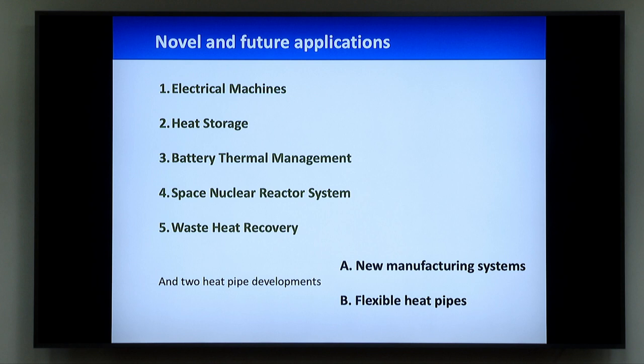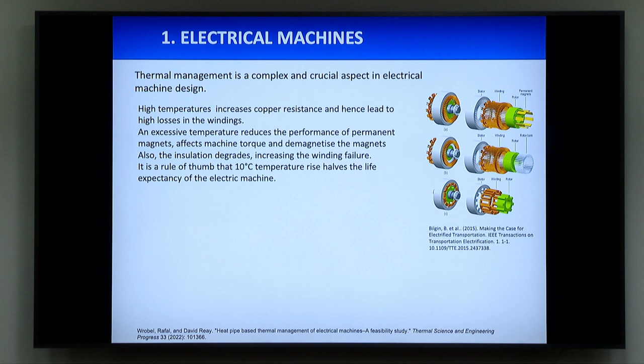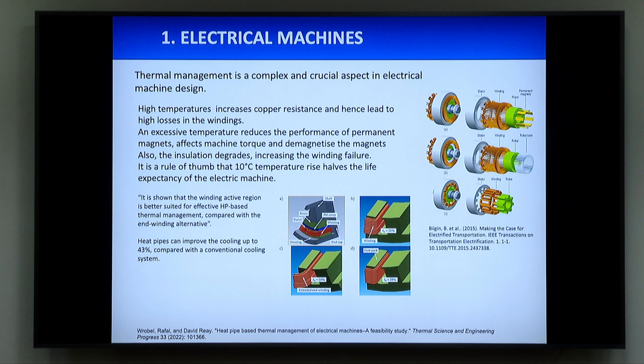In electric vehicles, one of the problems is also the cooling of the electrical motors. Like for the LED, an increase of 10°C in the temperature of the rotors can decrease the life of the rotor itself by half. Imagine that an electric car is designed for one million kilometers in terms of battery and motors — a lot more than IC engines. However, temperature is a very critical point not only for batteries but also for motors. We are always thinking about battery thermal management, but the motors themselves are also very critical from the point of view of thermal management. Heat pipes could be interesting here, but since we have acceleration, it depends whether you put them in the stator or the rotor.